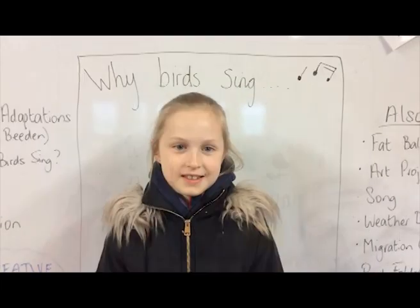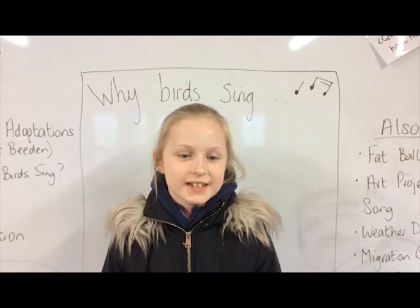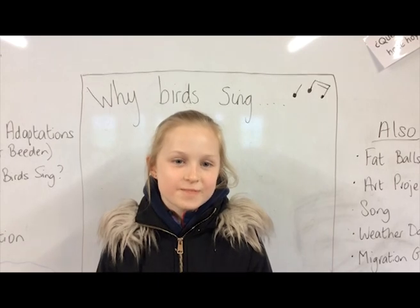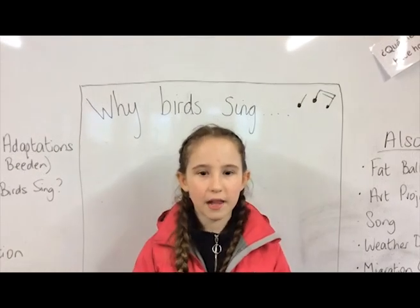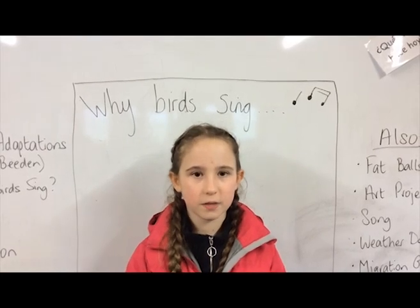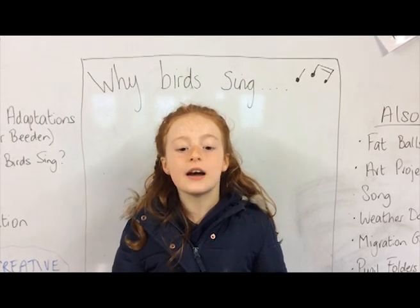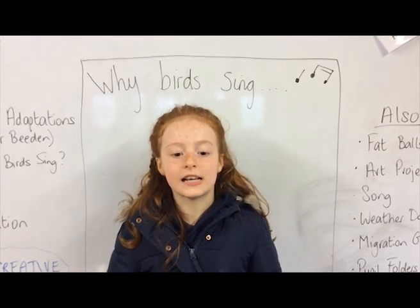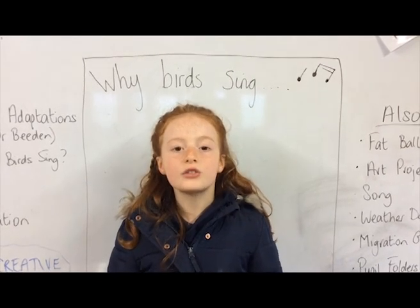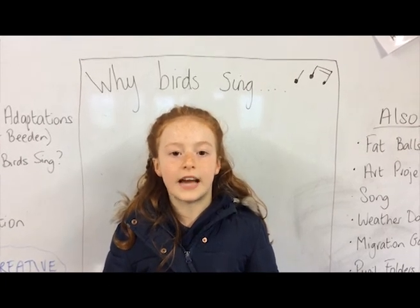Why do birds sing? Male birds sing to attract females and defend their territories. They try to sing louder than other males to show how strong they are and that they are not afraid of predators. Both male and female birds sing, though we know far more about why males sing than females. Birds sing more at the start of the day — the dawn chorus — because the sound quality is clearer and the song travels through the air better.